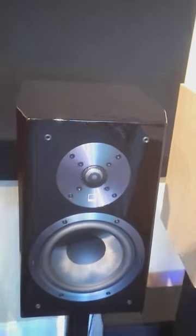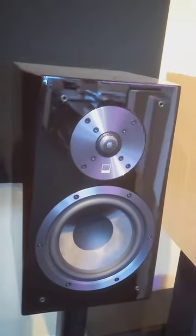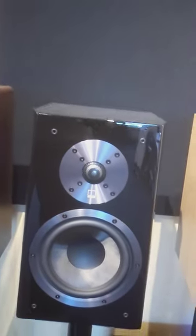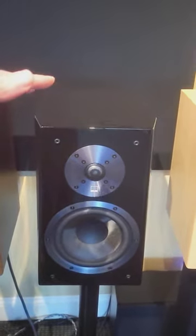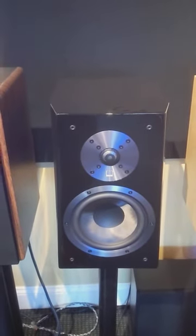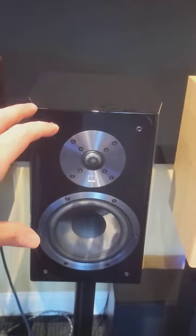Next, we have SVS's Ultra Bookshelf. This is a 6½-inch class, so these two are 5¼. Now we move up to the 6½-inch, so you're going to get more bass, more impact. These, at $1,200 a pair, in just about the best piano gloss I've seen, other than it being dusty right now. This is my bang for the buck winner.